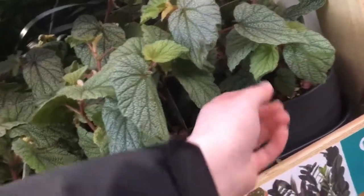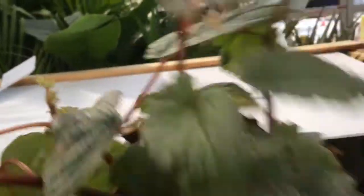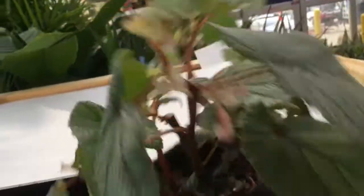Hey, beautiful. You're not doing so great, are you? These are doing a little rough. Oh man, are those spider mites? What do you guys think? I'm going to get them anyway, but we're just going to have to be very, very careful and keep these quarantined.